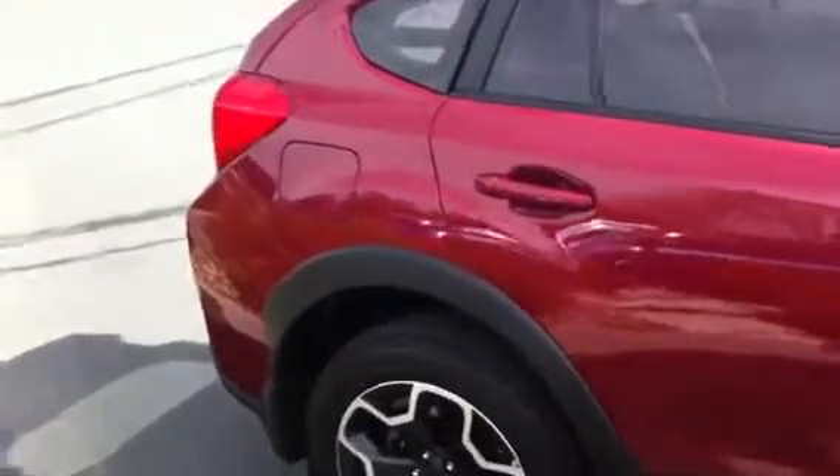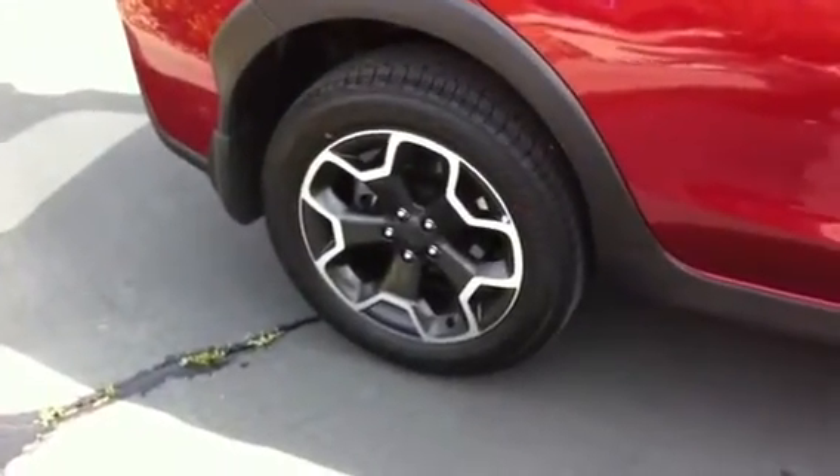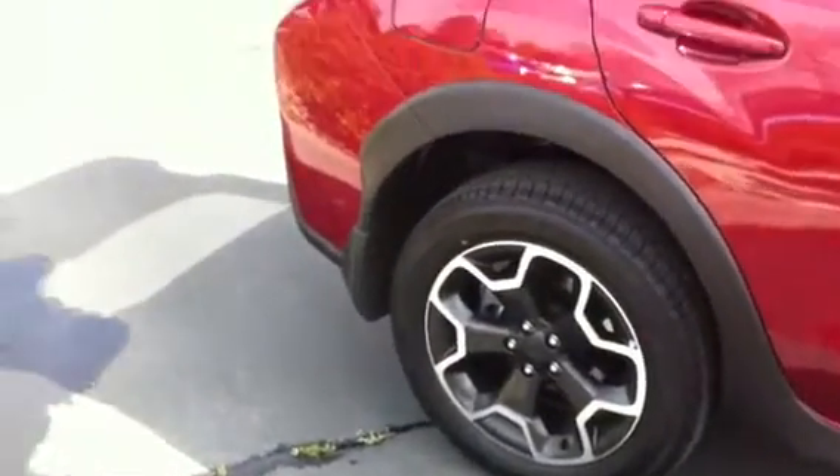As we swing around back here, you'll see some of those great accents that make this car so special. You get that awesome looking alloy wheel and this ruggedized trim that goes all along the bottom of the car. This car isn't meant to be just a city car — it's meant to take on adventures, and that's why it comes with side rails.